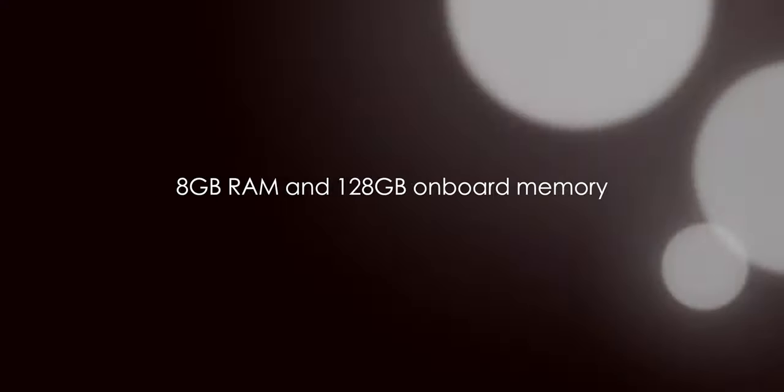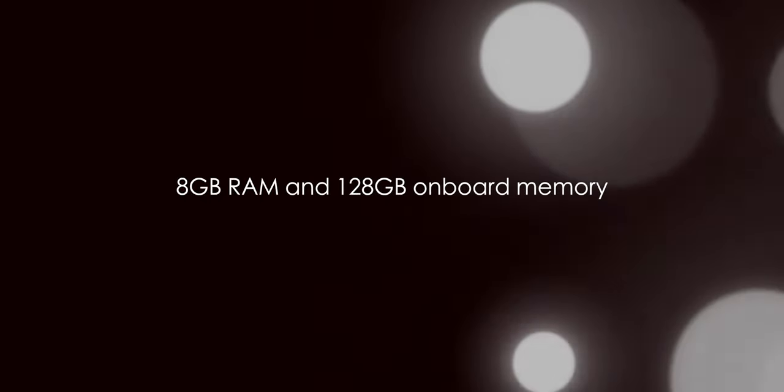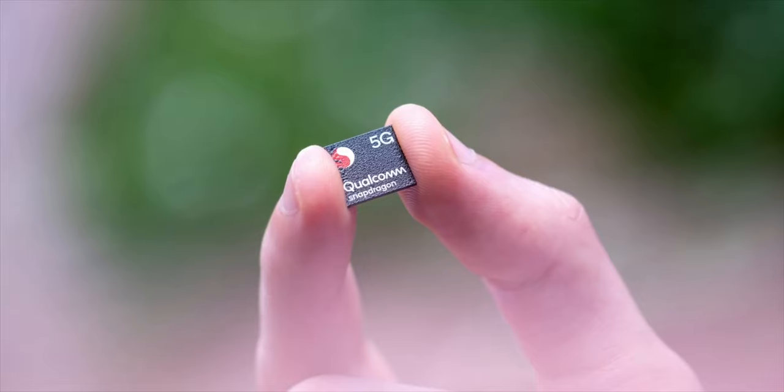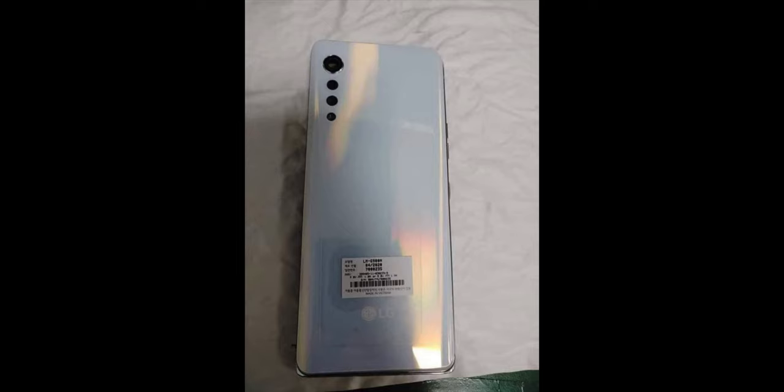Under the hood, the phone will run on the Snapdragon 765 chipset paired with 8GB of RAM and 128GB of onboard storage. The chipset will also support 5G connectivity, which is indeed a good thing.